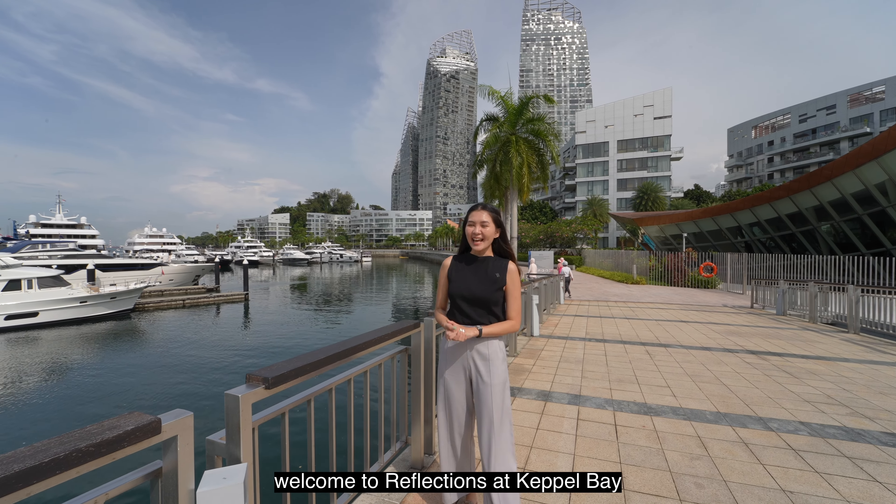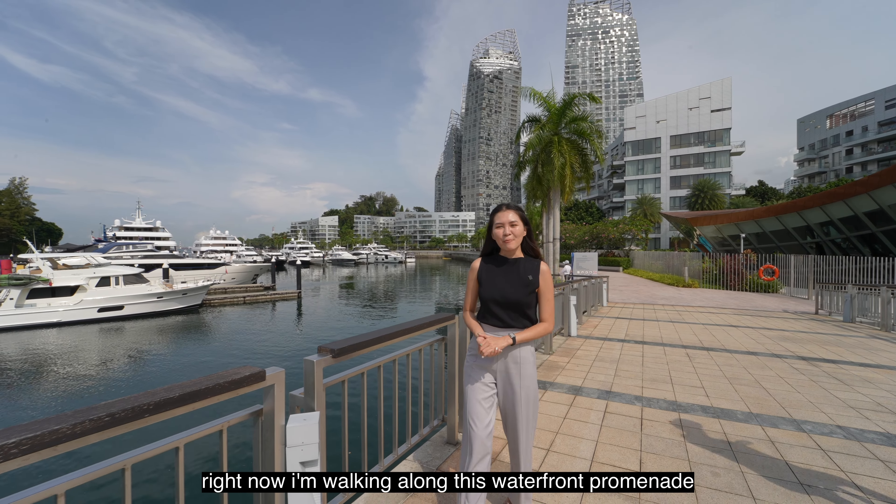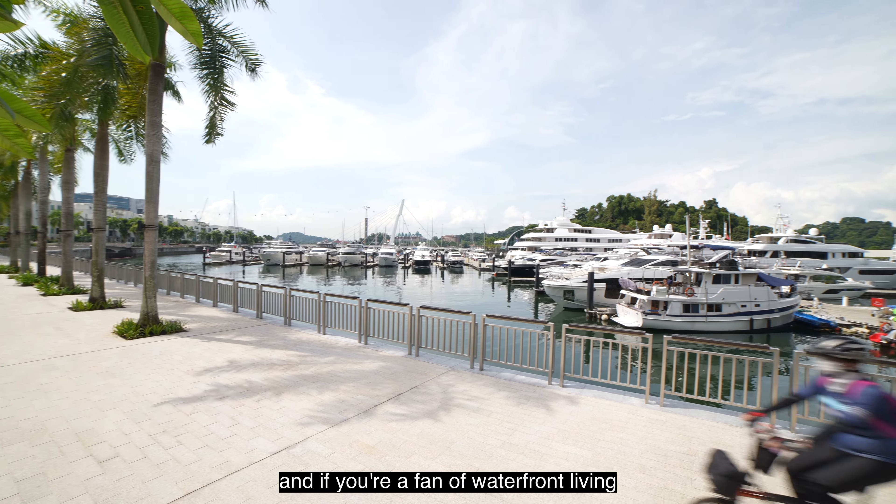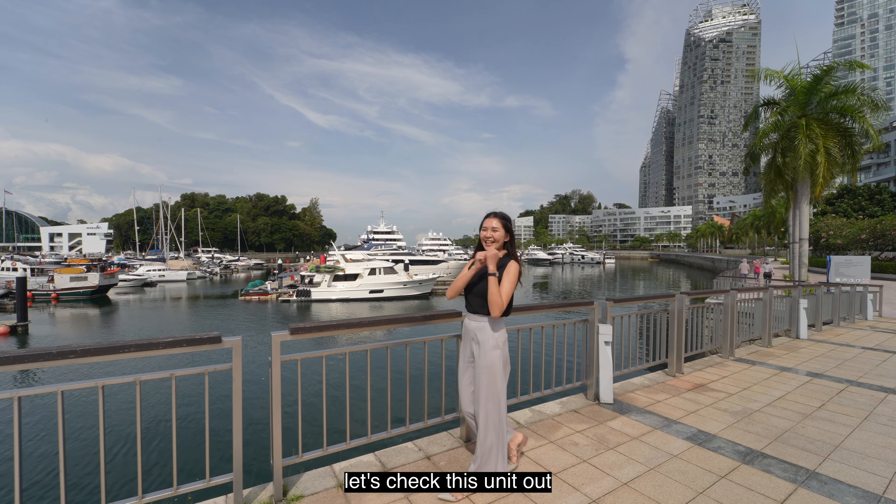Welcome to Reflections at Keppel Bay. Right now, I'm walking along this waterfront promenade. And if you're a fan of waterfront living, let's check this unit out.